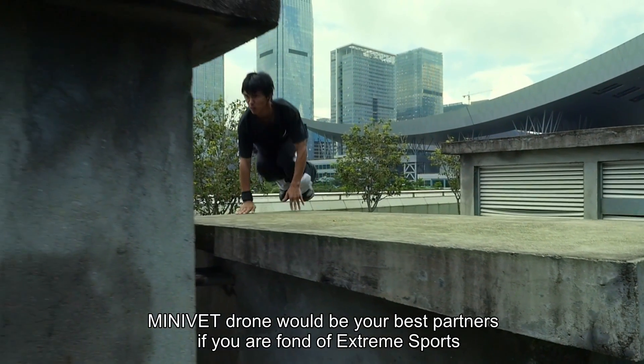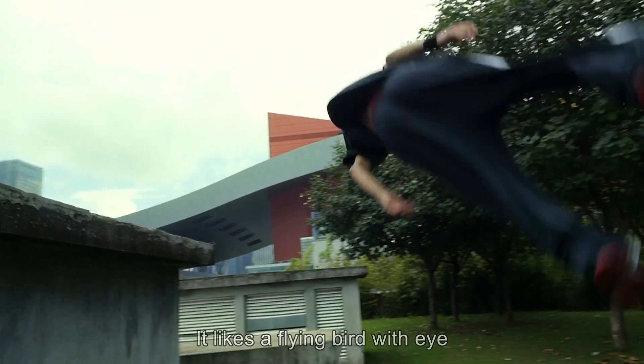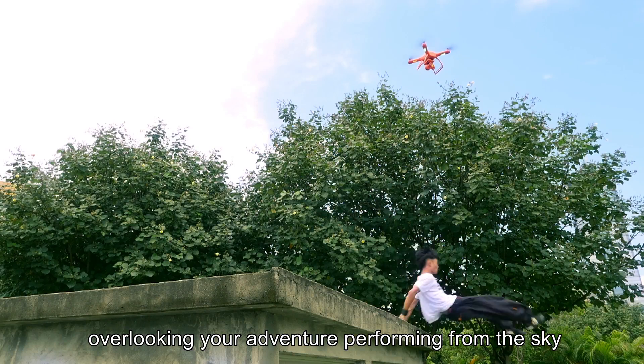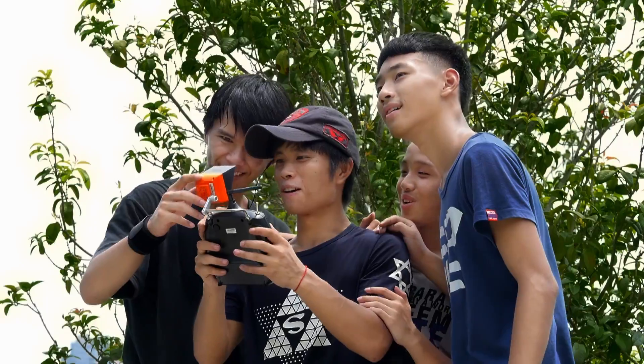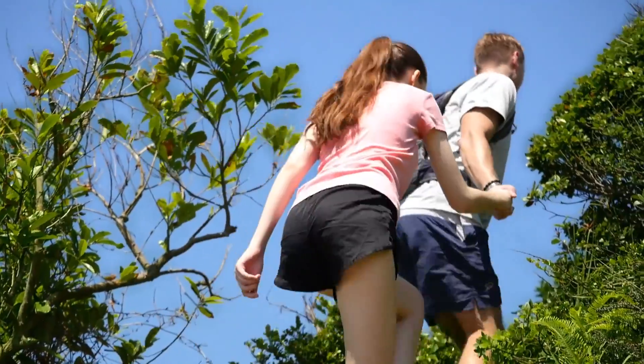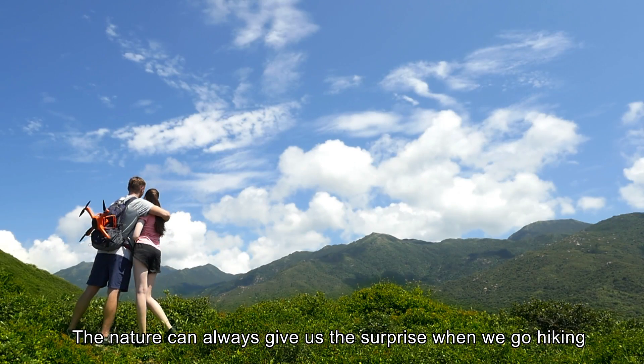Minivet drone will be your best partner if you are fond of extreme sports. It's like a flying bird with an eye overlooking your adventure, performing from the sky. Nature can always give us a surprise when we go hiking.